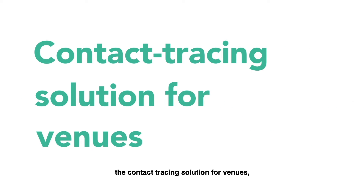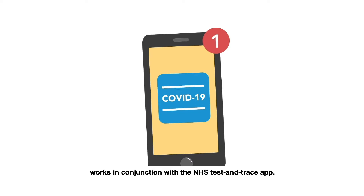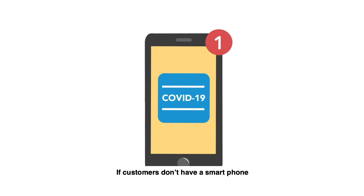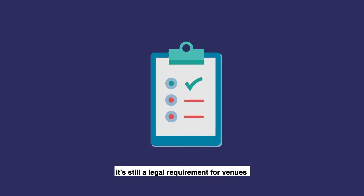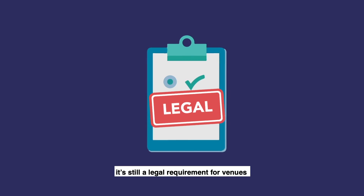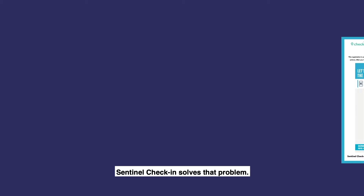Sentinel Check-in, the contact tracing solution for venues, works in conjunction with the NHS Test & Trace app. If customers don't have a smartphone or don't have the NHS app installed, it's still a legal requirement for venues to collect contact tracing data. Sentinel Check-in solves that problem.